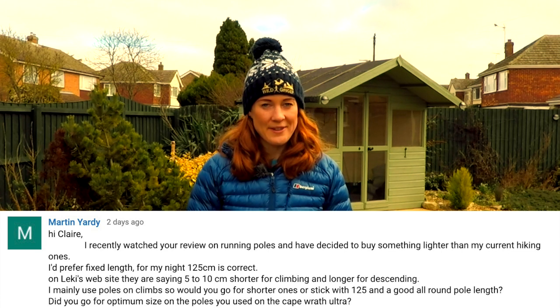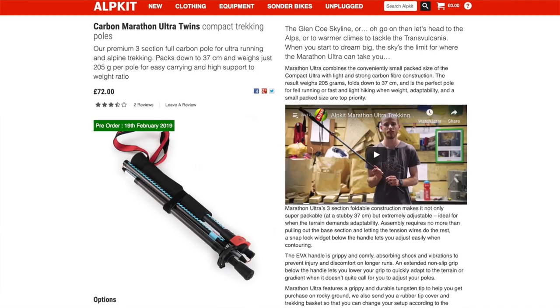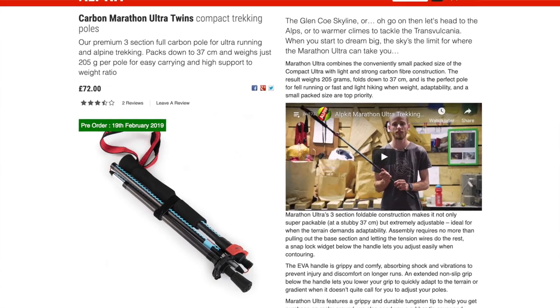Martin Yardy wants some new fixed length poles — what length should he go for? To cover everything — uphill, downhill, and flat — you want your elbow at a right angle. However, Martin says he uses his poles mainly for uphills, so he could possibly do with 5cm shorter. But I'd still be inclined to get your all-rounder length, or better still, first get a pair of variable length poles and see which length you settle on. Then for your second pair, get fixed length poles at that length. If money's an issue, take a look at the Alp Kit Carbon Marathon Ultra Twins for only £72 a pair — they are a great value option.